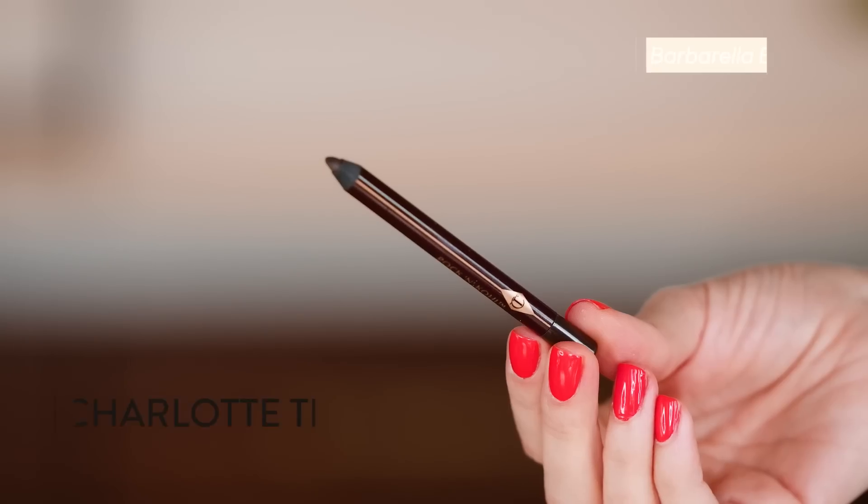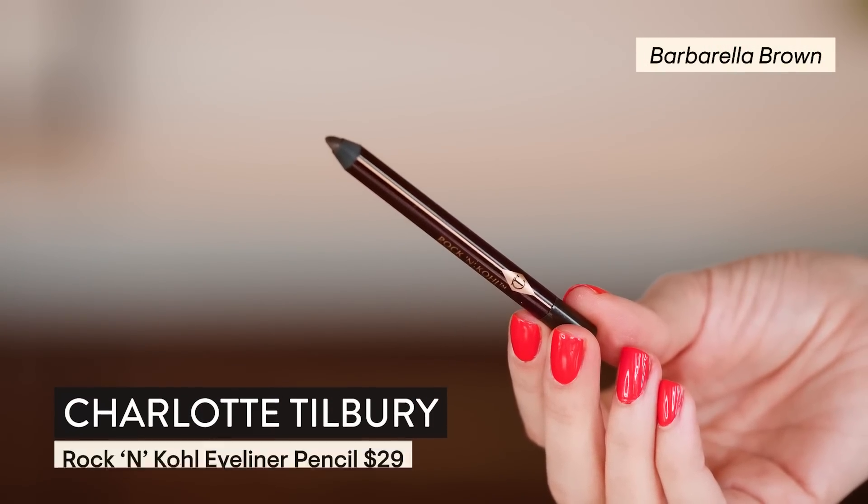Let me get a liner — we're going to go in with the Barbarella Brown from Charlotte Tilbury and I'm just going to line the upper lash line and kind of smudge it out maybe a little bit.